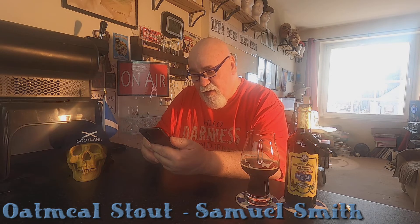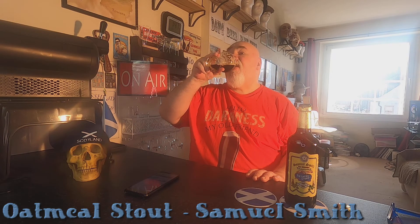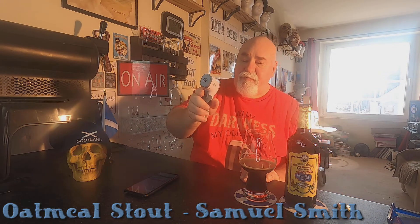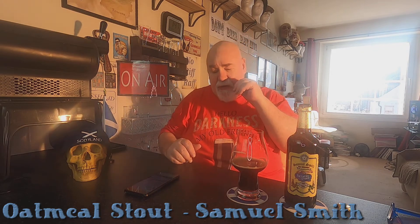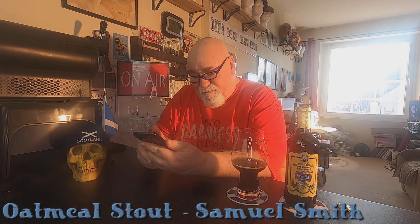I wonder if this is available on draft. I think it would be a totally different experience because of that carbonation that comes with bottled beers. It is quite smooth. I forgot to do the temperature — it says it's 15.7°C now. I don't think it is though; I think it's slightly cooler.